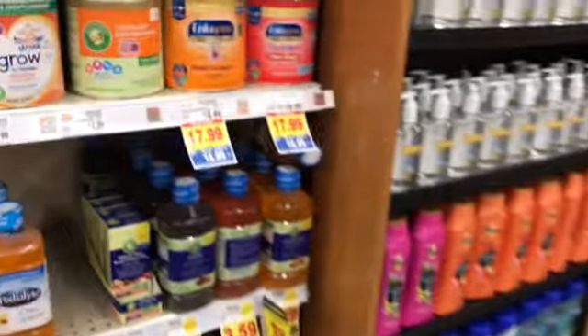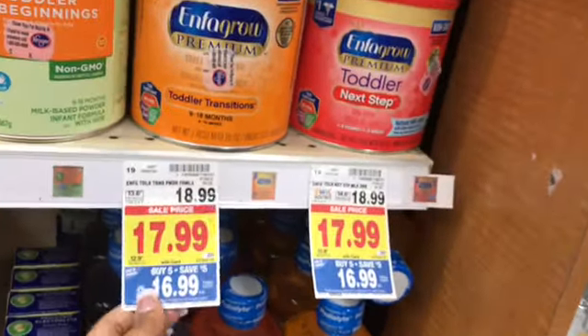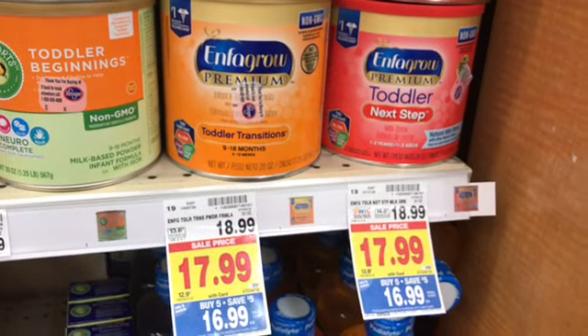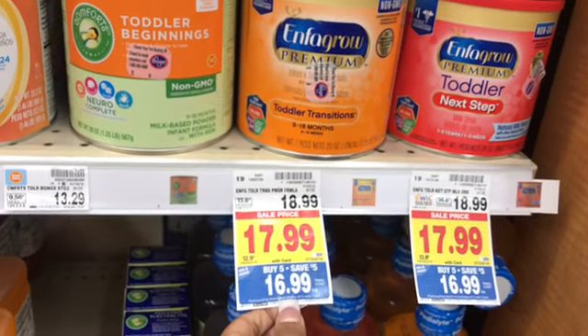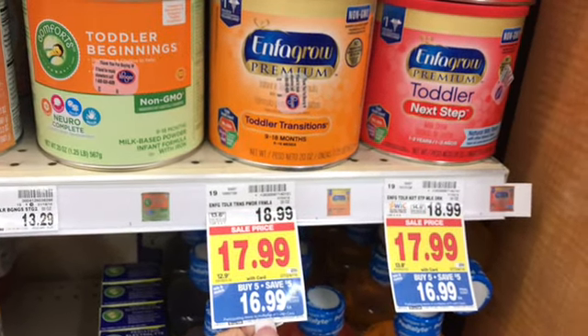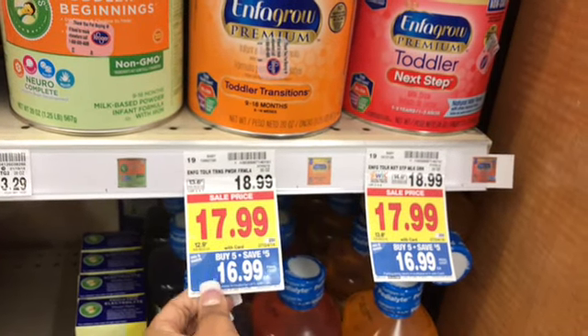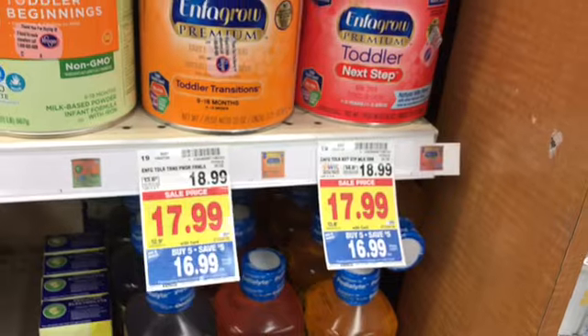Guys, I'm not going to go through the whole store just because I don't have time, but I wanted to give you guys a little preview. Oh look — and then they have some Enfamil $16.99. I know that I got a Catalina printed out at Walgreens for like $8 off. I don't know specifically what the coupon includes or excludes, but if it does work on that, that's not bad — that's cheap.